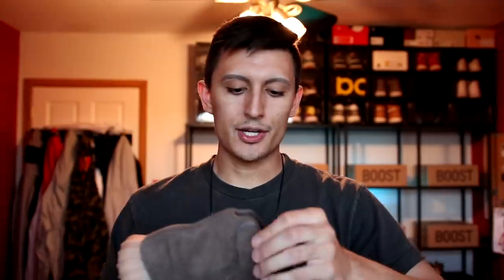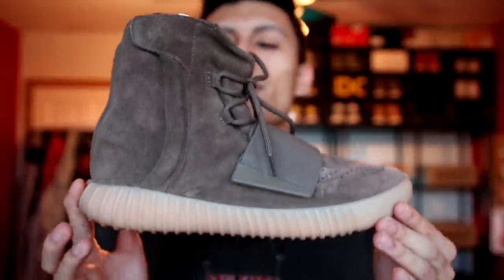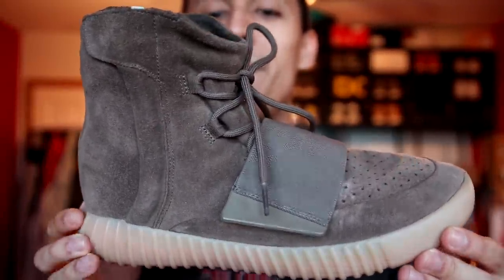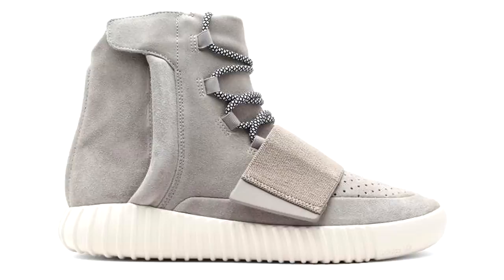Next up, let's get to the 750. The Yeezy Boost 750 is one of the Yeezys Adidas has not yet retroed — they haven't released them since the original release, making these a holy grail for me. I don't wear these enough because they're more of a fall/winter shoe. These are the Chocolate Yeezy Boost 750s — they're like moon boots, I love the strap on the side. One day I'll own the OG gray pair, but resell is quite expensive since they haven't been restocked.